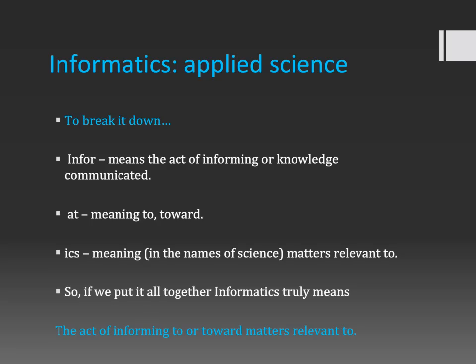That's very important to understand because informatics' core component is information. To say the word informatics or to be an informatician means that you are informing to or toward matters relevant to information — whether it be information about people like patients in a hospital, or information relevant to a computer-based system such as a database. That's what informatics means.